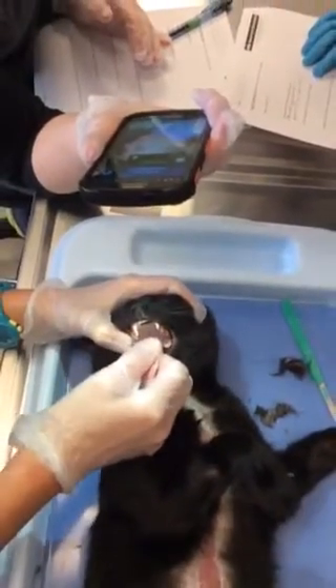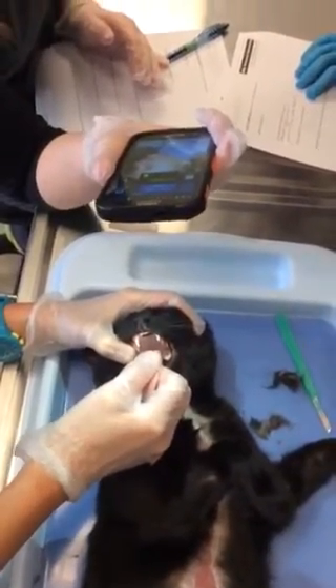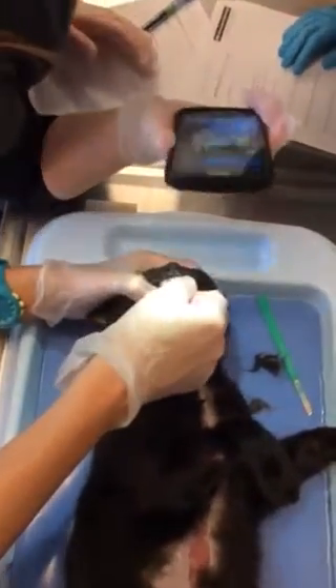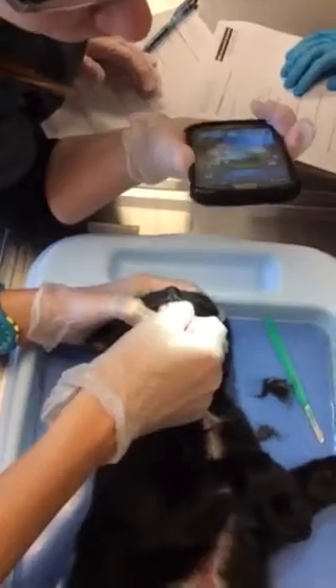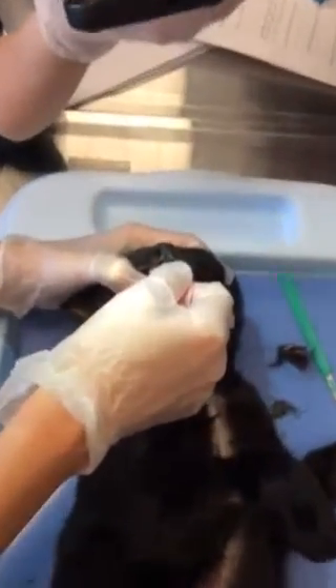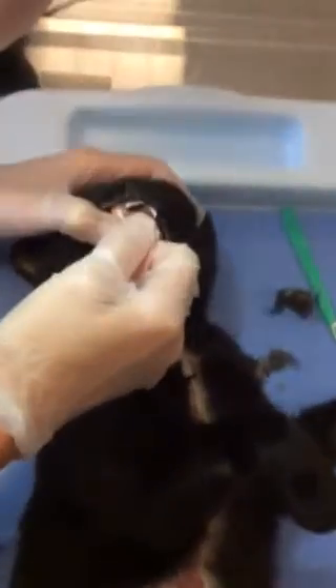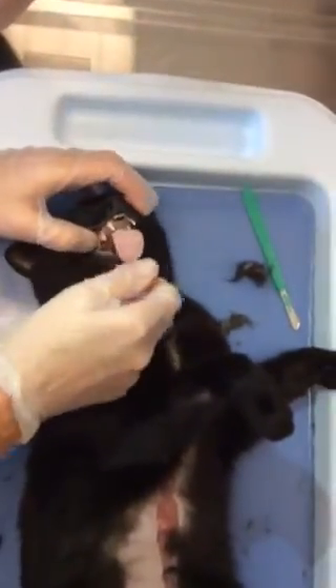The epiglottis is flipped up behind the soft palate, so you can't visualize the pharynx or the larynx — you can't see the opening. You can see the epiglottis and how it's flipped up underneath.